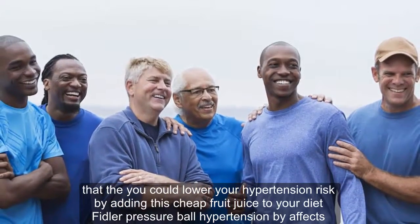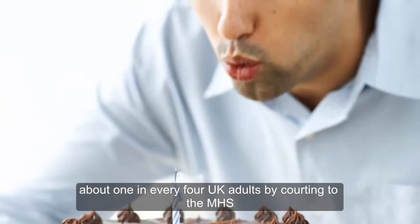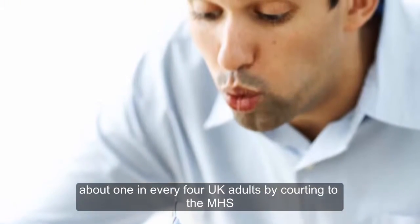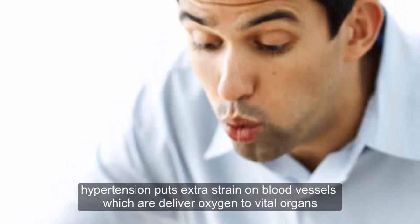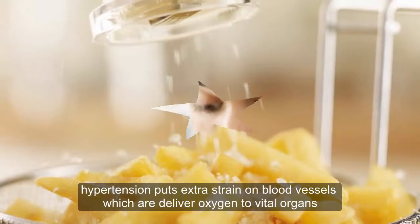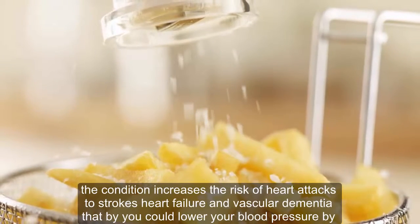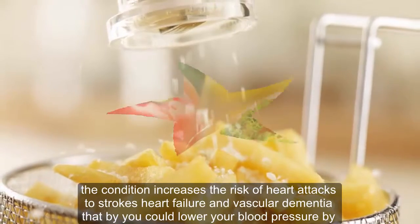High blood pressure, or hypertension, affects about 1 in every 4 UK adults, according to the NHS. Hypertension puts extra strain on blood vessels, which deliver oxygen to vital organs. The condition increases the risk of heart attacks, strokes, heart failure, and vascular dementia.